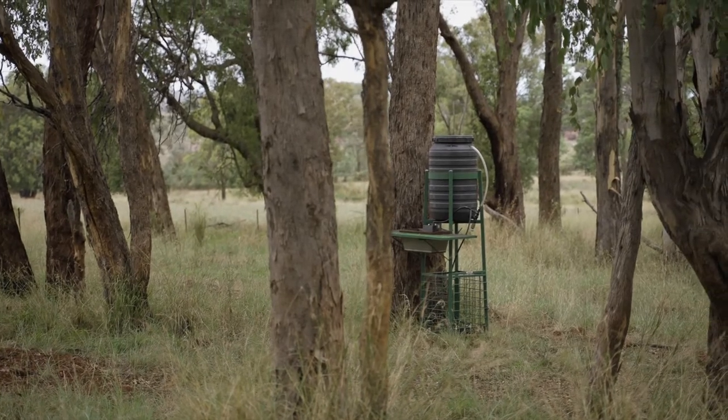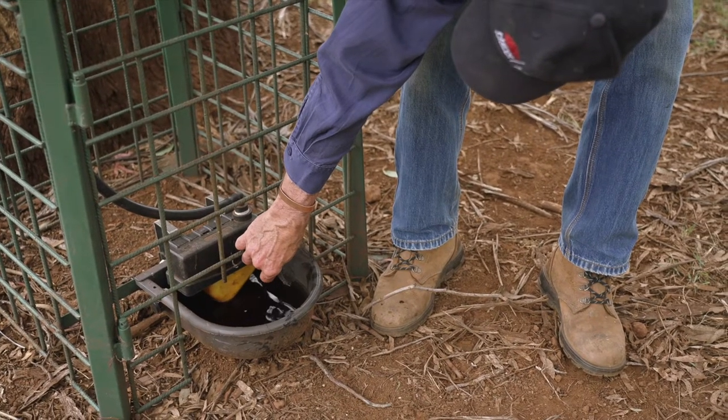For example, our information at the moment is that koalas actually prefer to drink from the bottom of the drinker rather than from the table, which is interesting.